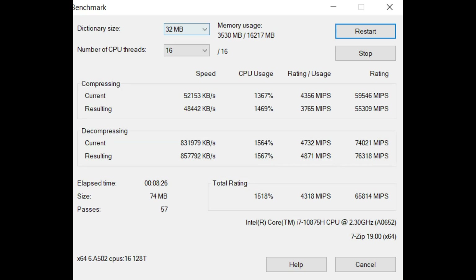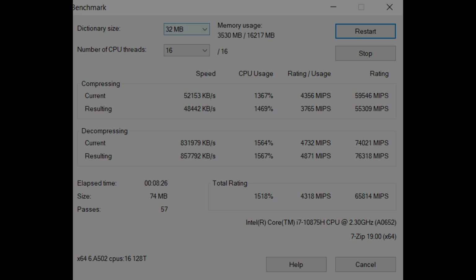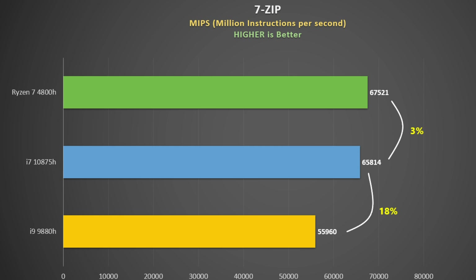First up is 7-Zip, a free benchmark that tests compression and decompression and gives you a score in millions of instructions per second — a good measure of how well the CPU handles zip files. Higher the score, the better. Ryzen chips do very well at this, and the 4800H smoked the outgoing i9-9880H, but the Intel i7-10875H put in a very good showing, only getting beaten by three percent.